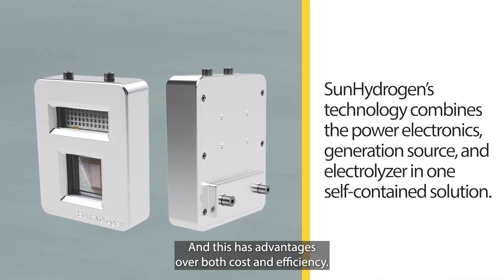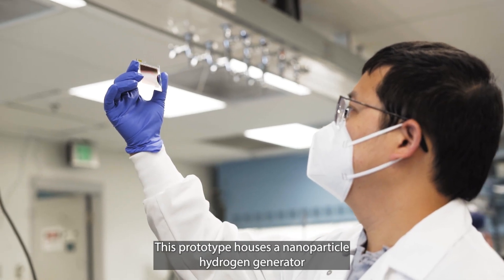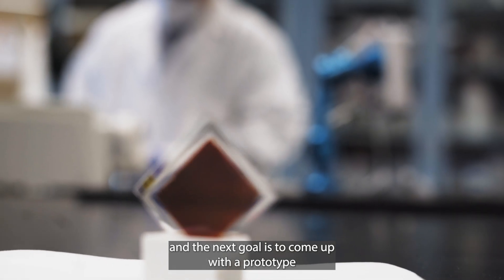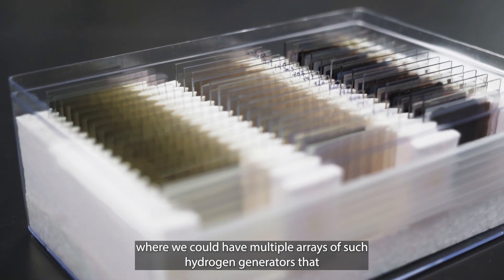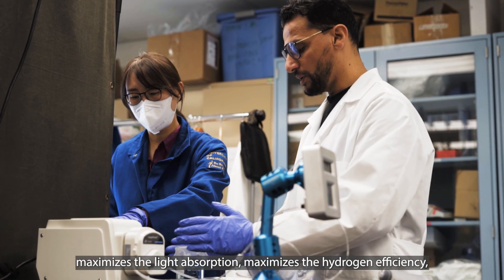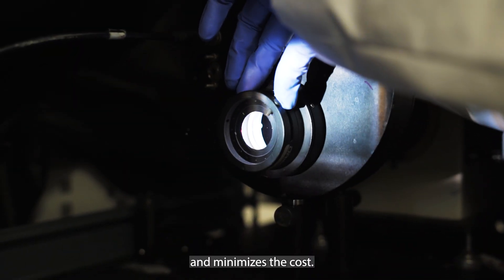This has advantages in both cost and efficiency. This prototype houses a nanoparticle hydrogen generator, and the next goal is to develop a prototype with multiple arrays of such hydrogen generators that maximizes light absorption, maximizes hydrogen efficiency, and minimizes cost.